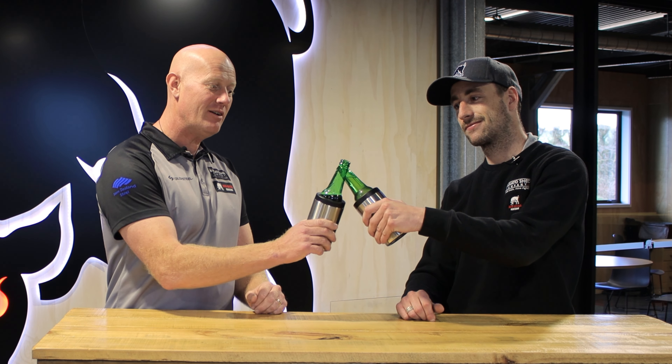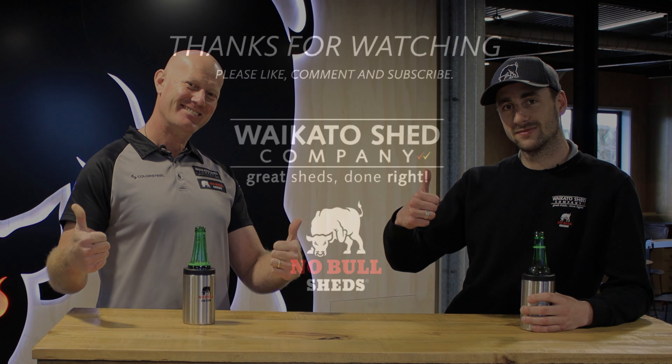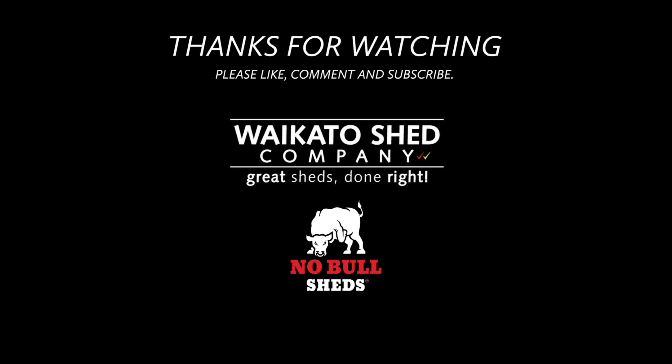While you guys at home enjoy your favourite brews, watch some of the videos, subscribe and keep up to date with all the adventures of the Waikato Sheds crew. Awesome guys, we'll see you next time.